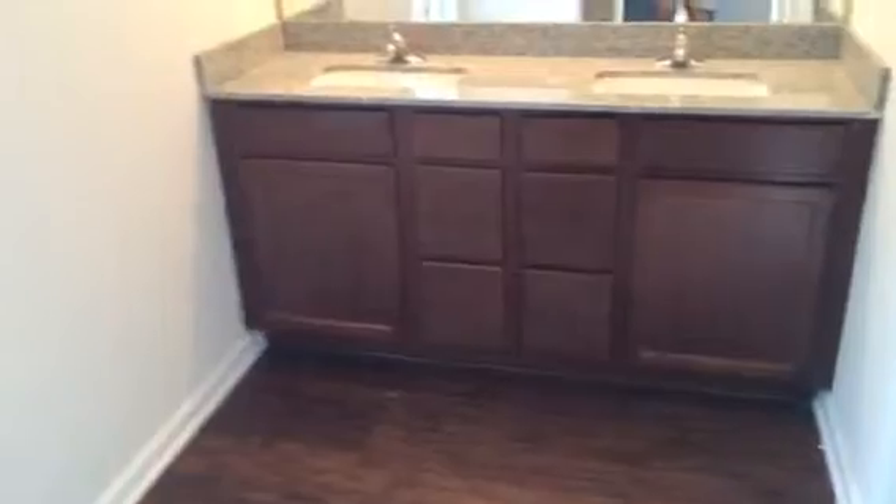And then the bathroom — double vanity sinks there, shower tub enclosure here, and a separate room for the toilet.